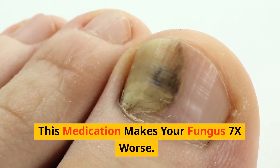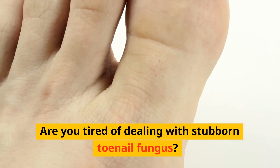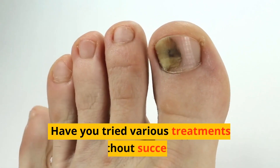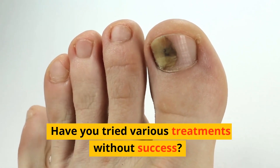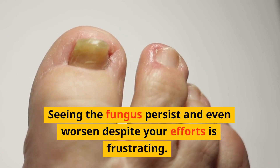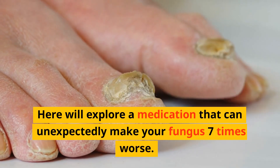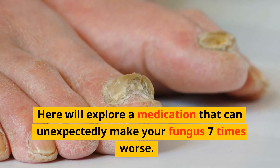This medication makes your fungus 7 times worse. Are you tired of dealing with stubborn toenail fungus? Have you tried various treatments without success? Seeing the fungus persist and even worsen despite your efforts is frustrating. Here we'll explore a medication that can unexpectedly make your fungus 7 times worse.